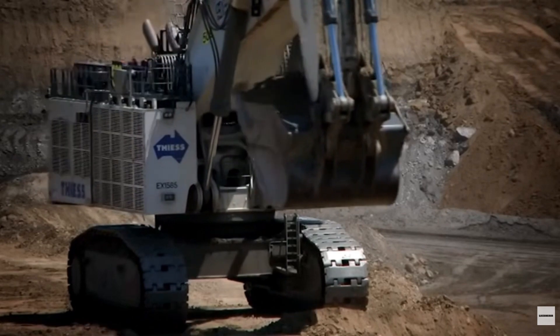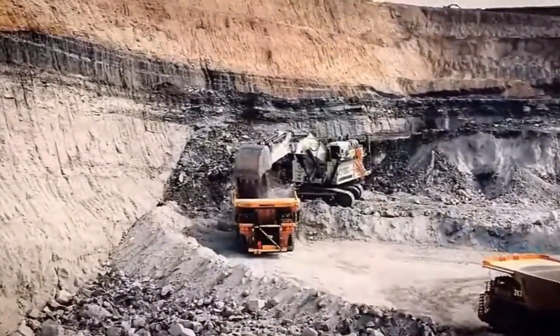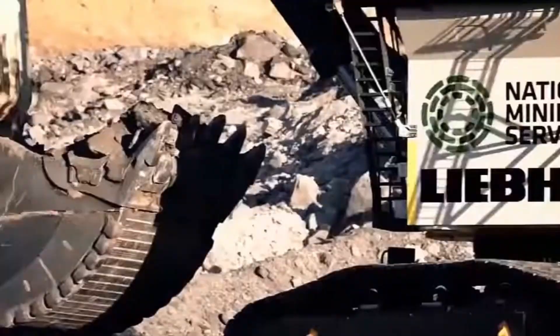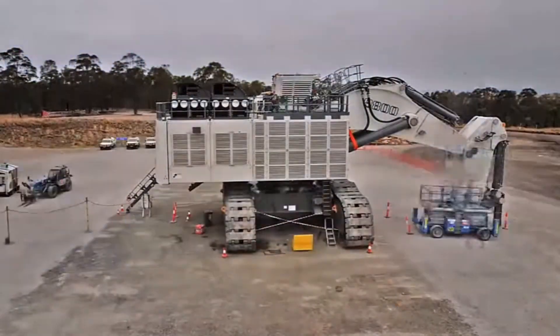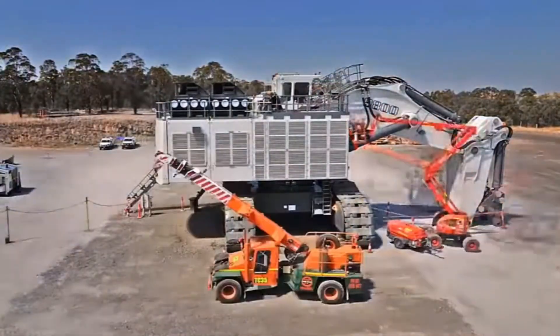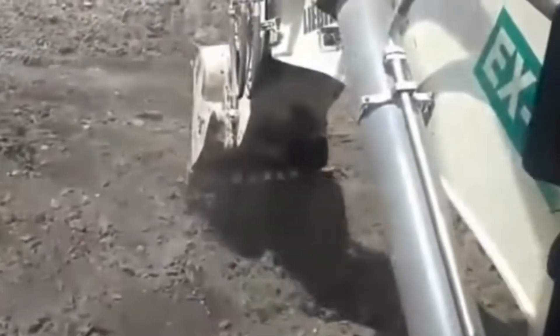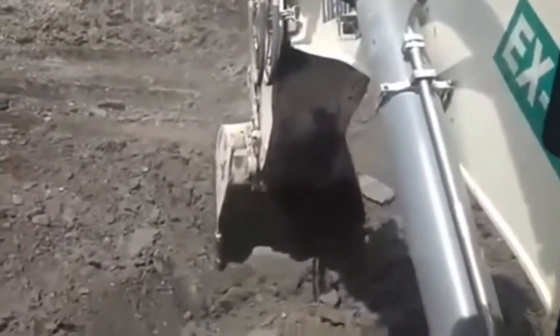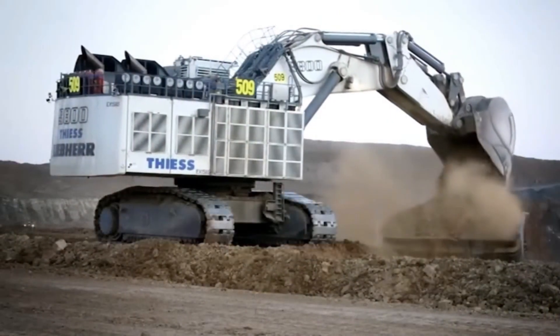This colossal excavator is designed for mining operations where productivity is paramount, but its capabilities extend far beyond mere size. What truly sets the Liebherr R-9800 apart is its integration of cutting-edge automation technology. Equipped with smart systems, it can predict and adjust operations dynamically, minimizing human error while optimizing efficiency. This level of automation transforms worksites into seamless, synchronized systems of activity.